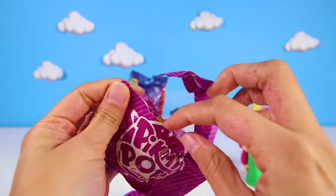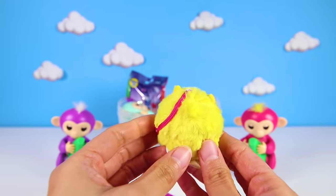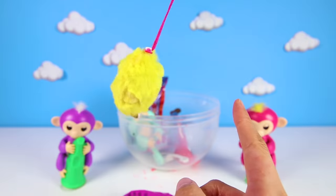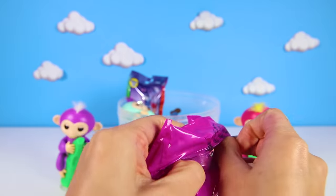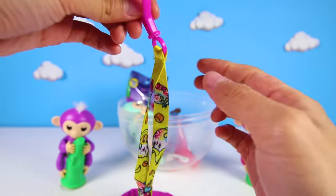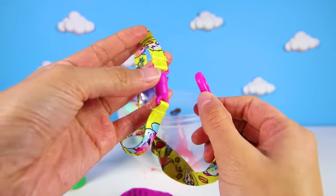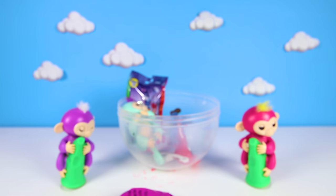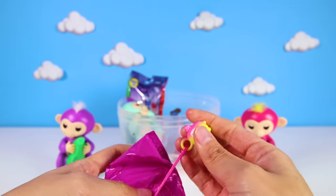And the next Pikmi toy is Leroy the Monkey! Just like our Fingerlings! He's fluffier than Nino, and guess what? He smells like bananas too! And look, there are more surprises! Here's a keychain that we can attach the Pikmi animals to anything we want! It's covered in trees, bananas, and Pikmis! Last but not least is a little Leroy figure!